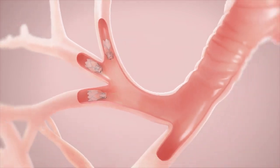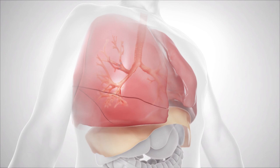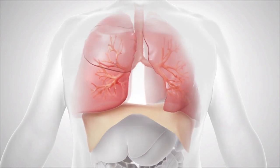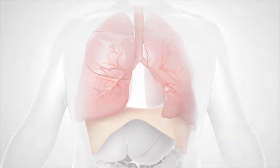During treatment, several Zephyr valves may be placed in the diseased lobe, and the valve can be easily removed if necessary. By controlling airflow, the Zephyr valve reduces the volume of the diseased lobe, allowing the healthy lobes to expand and function more efficiently.